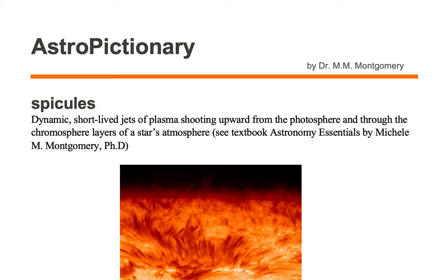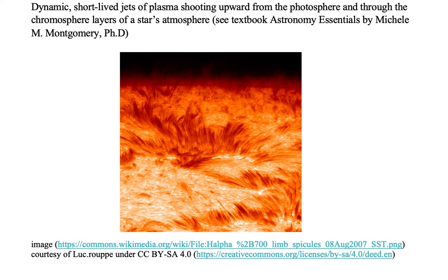Spicules are dynamic short-lived jets of plasma shooting upwards from the photosphere and through the chromosphere layer of a star's atmosphere. Let's take a look at some spicules on the Sun.